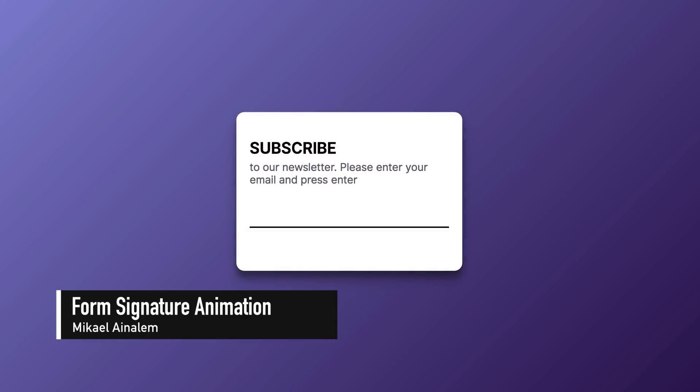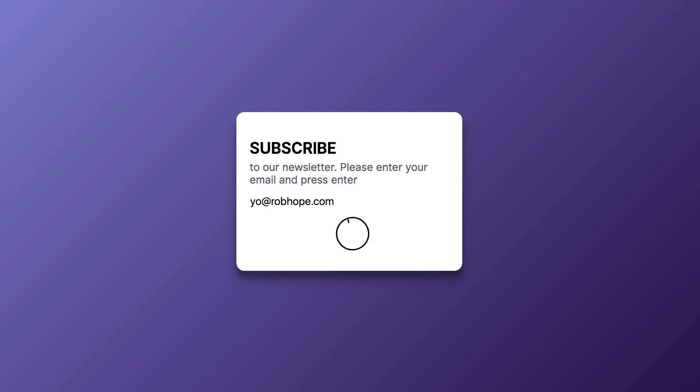And lastly, check out this newsletter sign-up concept penned by Michael and Alam, featuring a neat signature animation upon a successful form submission.